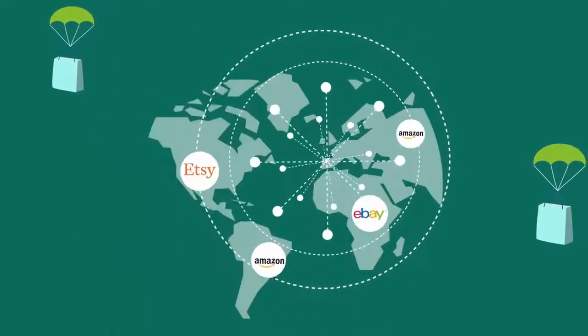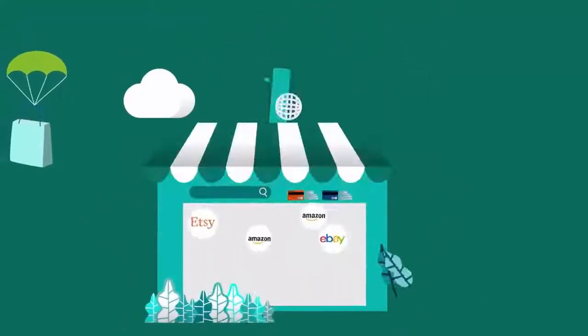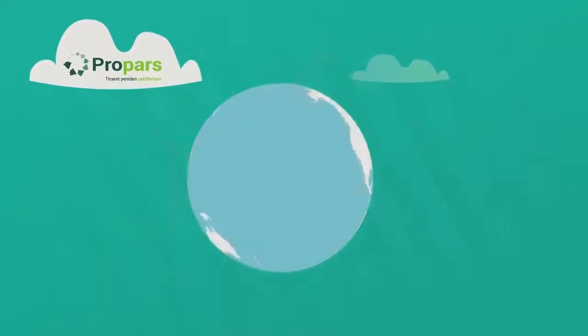Did you know that you can e-commerce to all over the world with the click of a button? Yes, you didn't hear wrong. By selling the products in your store or website on the world's largest e-commerce sites such as Amazon, eBay and Etsy, you can start e-commerce to the world.